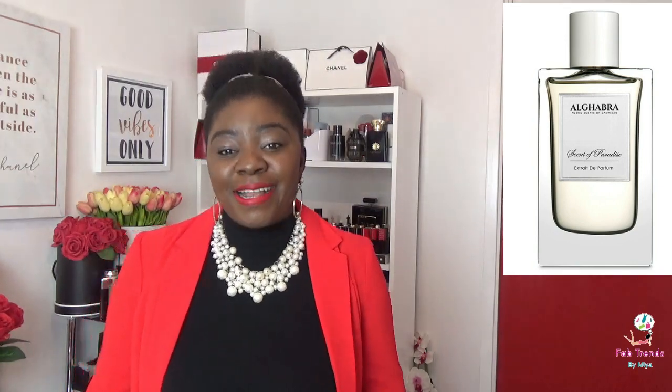In the scent profile, at the top you've got some bergamot and there are some fruity notes. In the middle notes you've got iris, lavender, and rose. And at the base, yes, we've got some amber, musk, and sandalwood. Yes, you heard that — sandalwood!